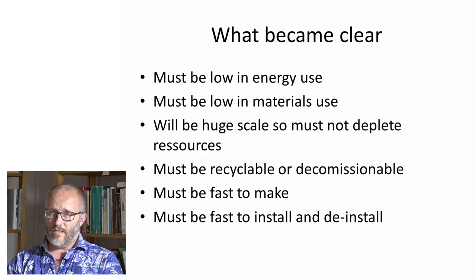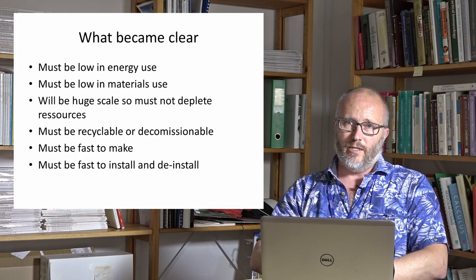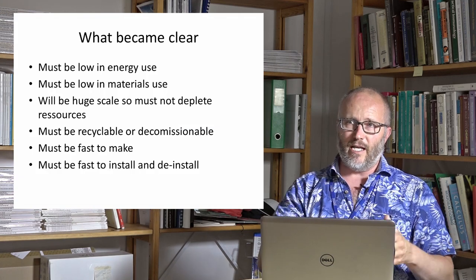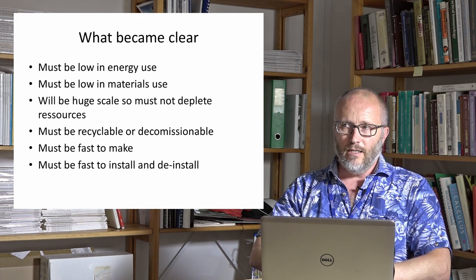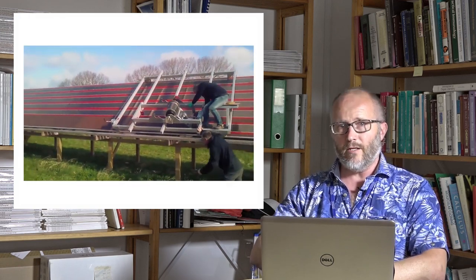The scale will be enormous — we are trying to address the biggest energy scale we can think of, a global one. We cannot deplete our resources, neither in the preparation of the cells nor in disposal of waste. This puts boundaries on decommissioning and recyclability. Since the scale is large, whether the technology is less efficient requiring four times the area or more efficient requiring a quarter, it is still an enormous scale. Therefore, manufacturing speed must be exceptionally fast, and it needs to be fast to install and also to deinstall.